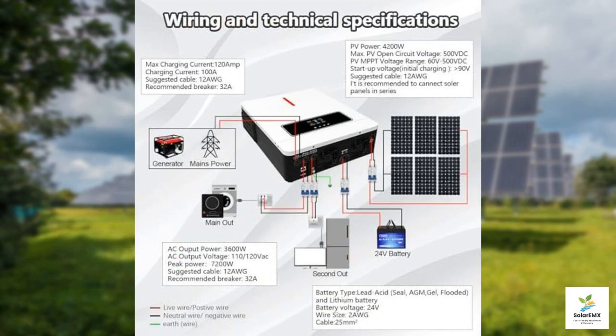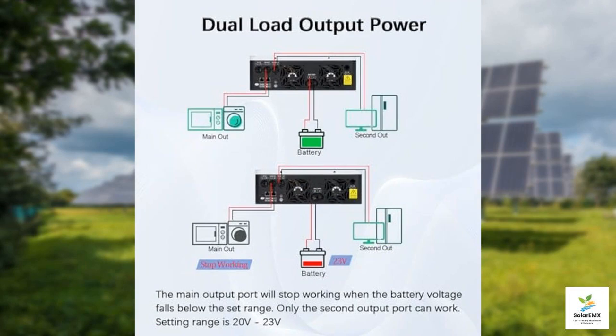One of the standout features of the YNH inverter is its integrated 120A MPPT solar charge controller. MPPT, or maximum power point tracking, optimizes the solar panel's output, ensuring you get the maximum amount of energy from your solar array. This feature not only improves efficiency, but also enhances battery life, whether you're using lead-acid or lithium batteries.